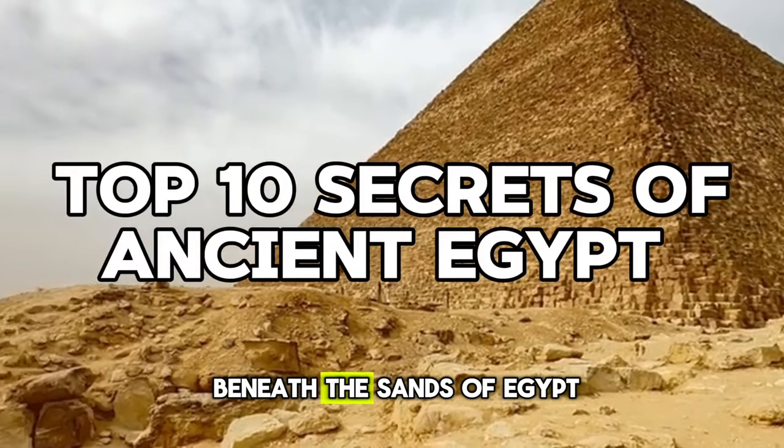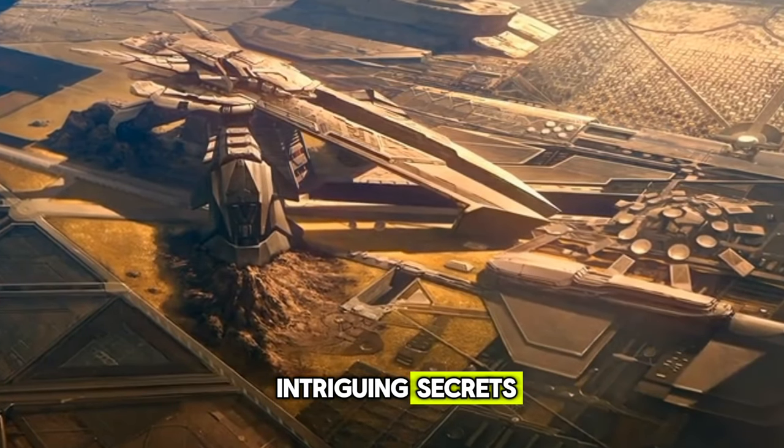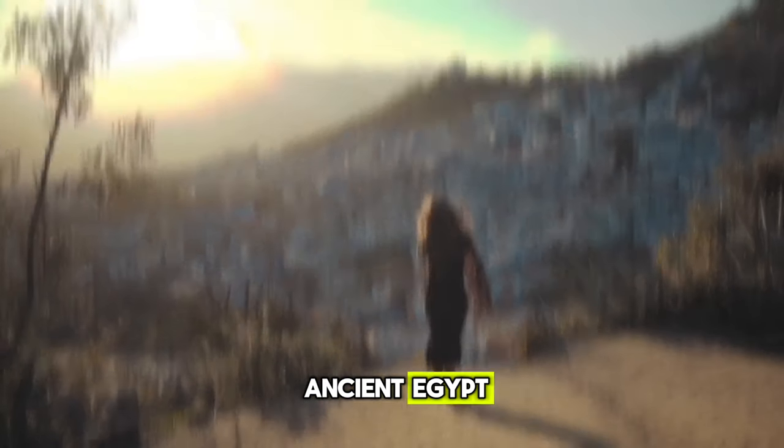What mysteries lurk hidden beneath the sands of Egypt? From lost cities to secret rituals, ancient Egypt holds many intriguing secrets just waiting to be uncovered. In this video, we shall explore the top 10 secrets of ancient Egypt.